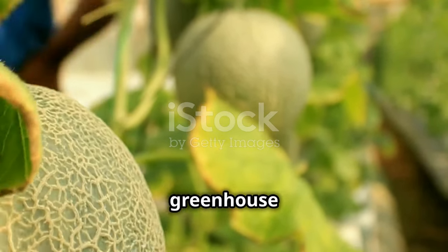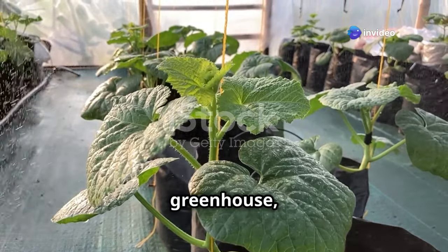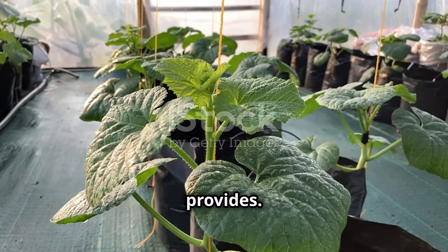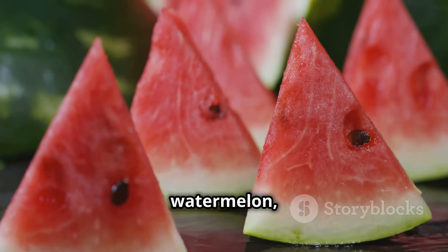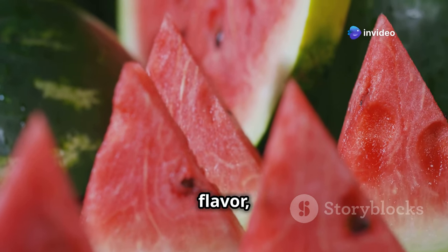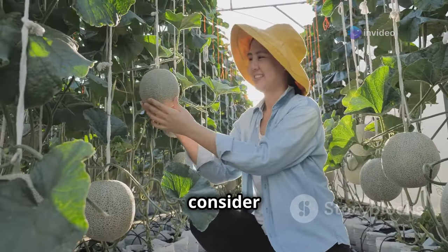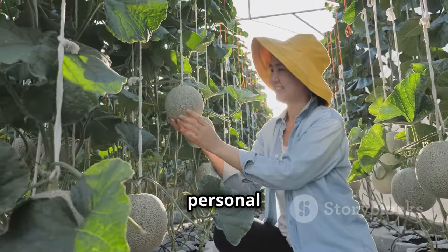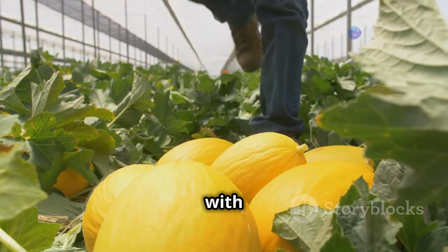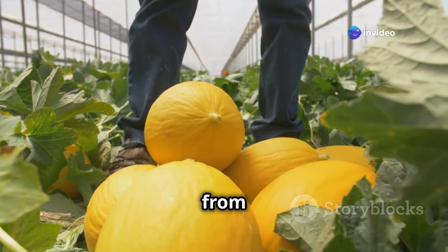Melons — luxurious fruits for your greenhouse haven. While traditionally grown in warmer climates, melons can thrive in a greenhouse, their sprawling vines and heavy fruits enjoying the warmth and protection this environment provides. From the classic watermelon with its refreshing sweetness to the aromatic cantaloupe with its delicate flavor, there's a melon out there to tempt every palate. When selecting your melon varieties, consider the space you have available and your personal preferences. Plant your melon seeds directly into large pots or grow bags filled with a free-draining compost, or for a head start, opt for pre-grown seedlings from your local nursery.